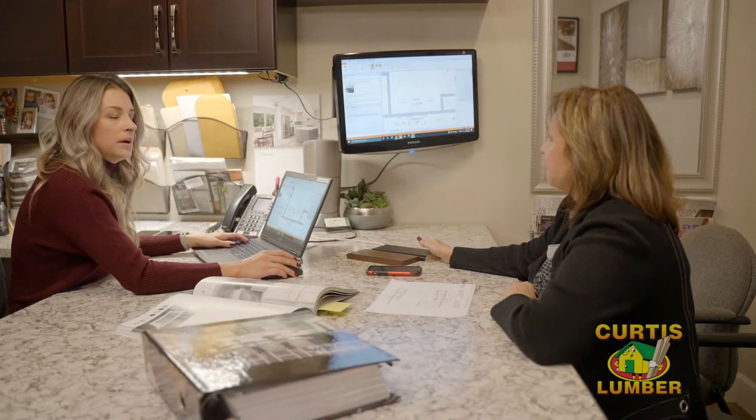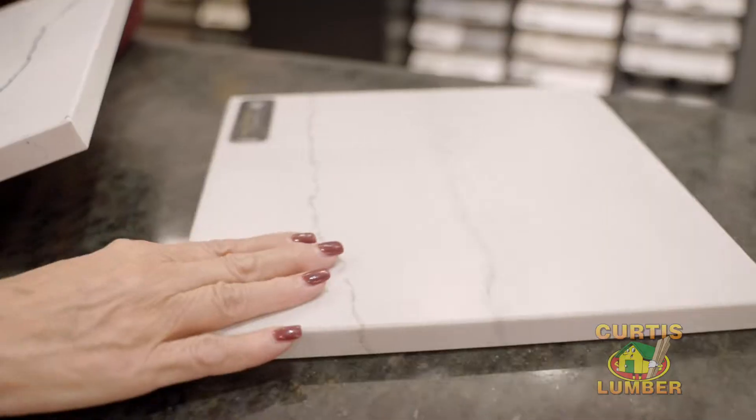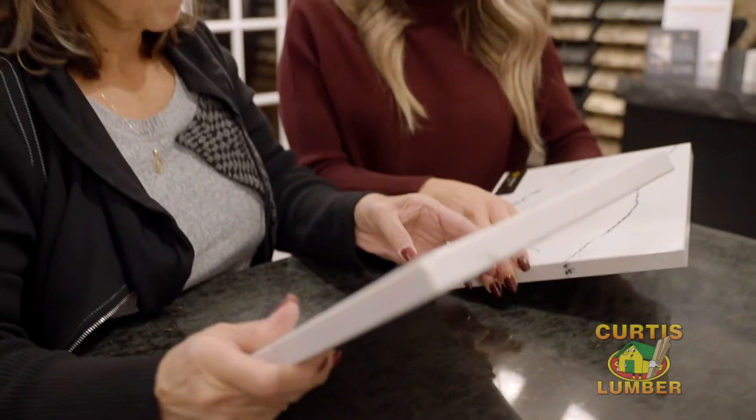My name is Nicole Stack and I've been a kitchen designer at Curtis Lumber since 2015. What I like best about being a kitchen designer is connecting with my homeowners, learning about them and their lifestyle, and making their dream kitchen come to life.